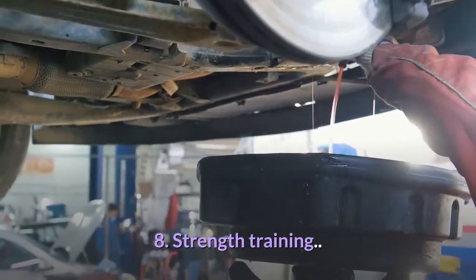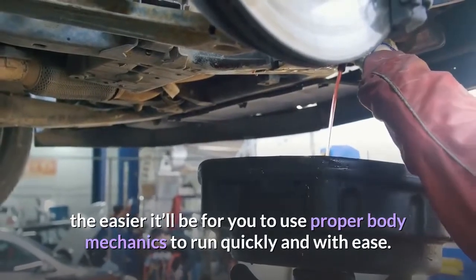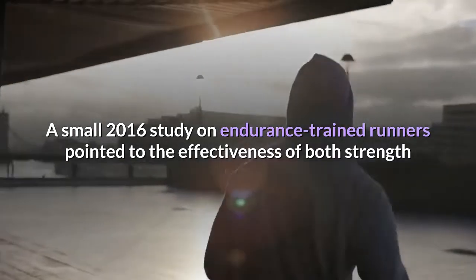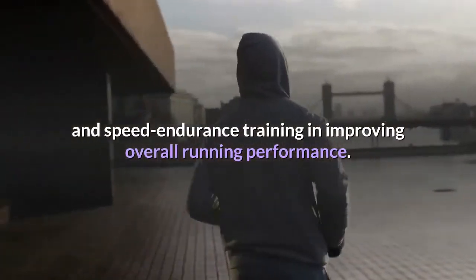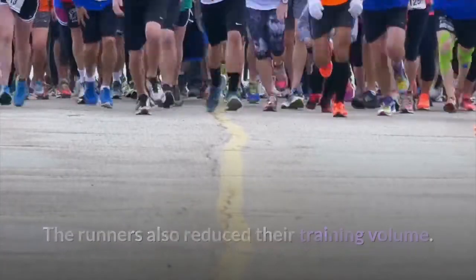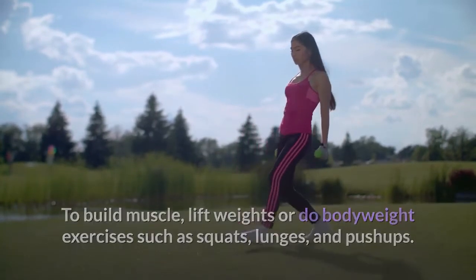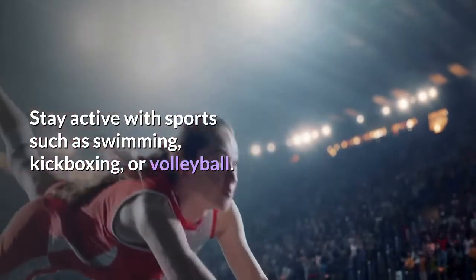Tip 8: Strength training. The stronger you are, the easier it'll be to use proper body mechanics to run quickly and with ease. A small 2016 study on endurance trained runners pointed to the effectiveness of both strength and speed endurance training in improving overall running performance. Lift weights or do bodyweight exercises such as squats, lunges, and push-ups, and stay active with sports such as swimming, kickboxing, or volleyball.